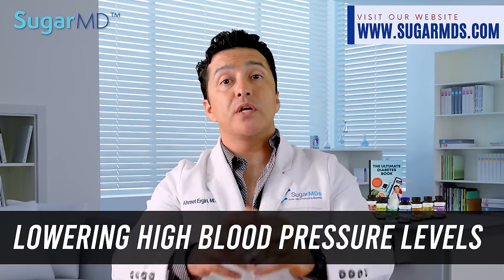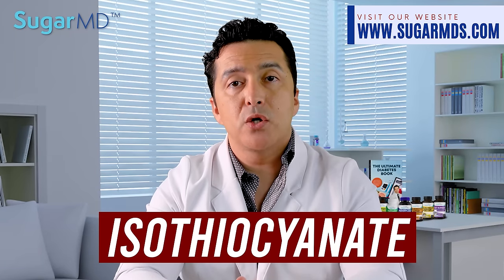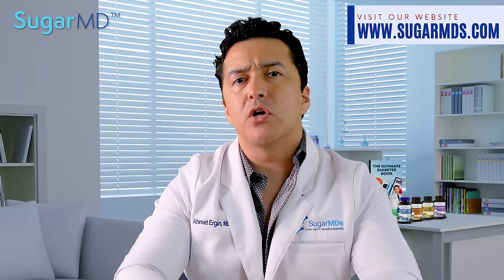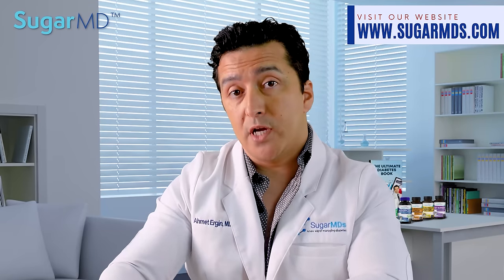Number sixteen: lowering high blood pressure levels. Moringa contains chemicals called isothiocyanate and niaziminin, both of which help with preventing artery stiffening or hardening, which can lead to increasing blood pressure, especially as we get older.